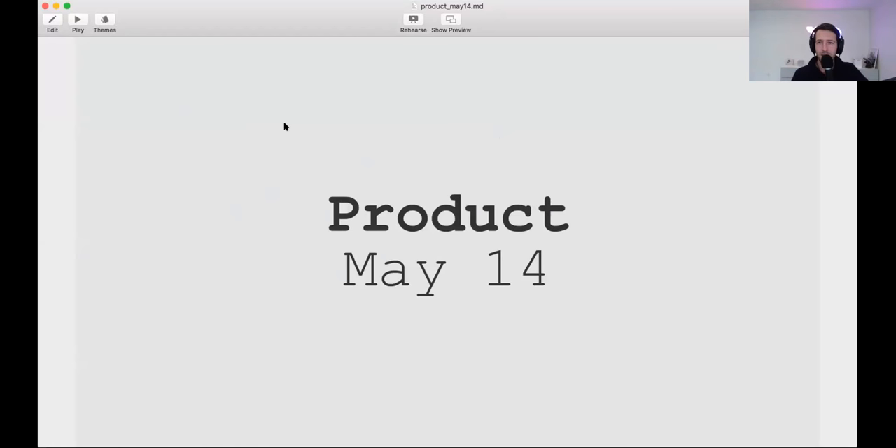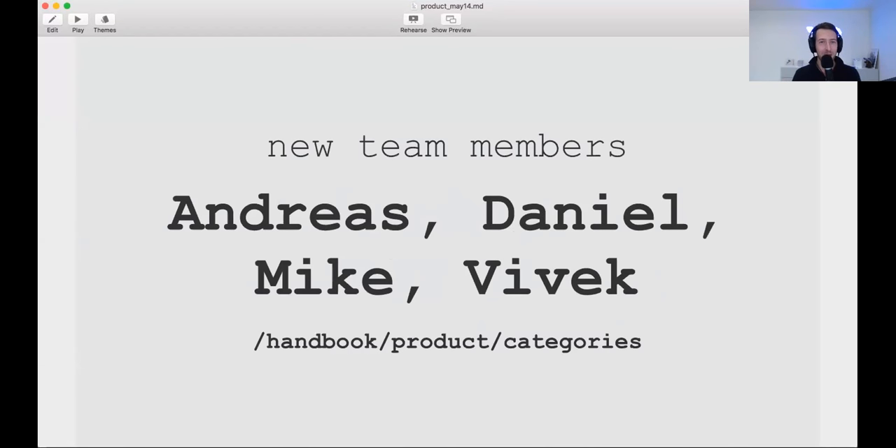Welcome everybody to the product update of May 14th. The last one I did was in March, so it's been quite a while. This time I figured I would just talk about some things that excite me, which is almost everything we do, restricted to a handful of things. At the end I would love to show off a web IDE which you can all try today.